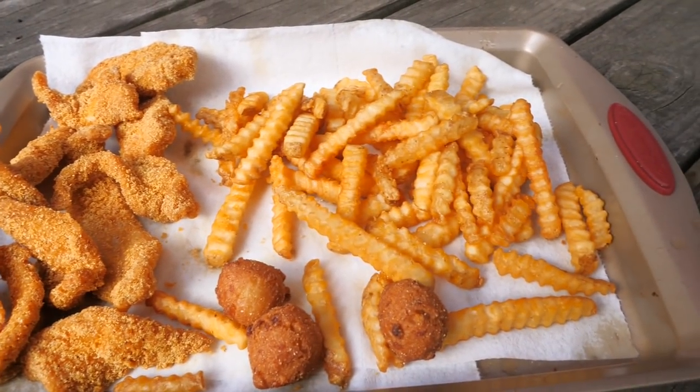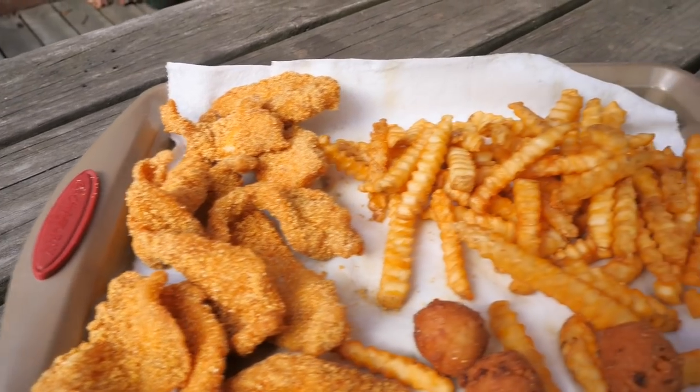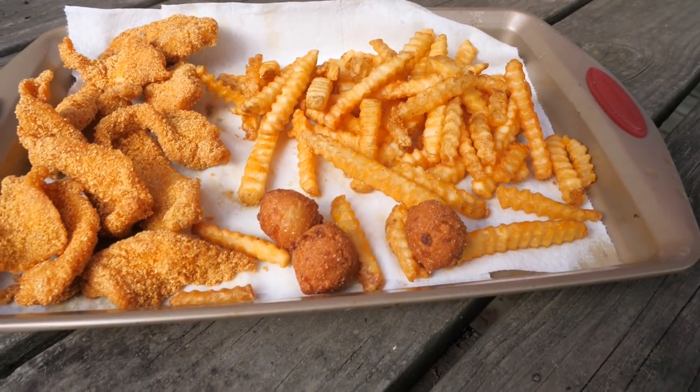Look at all of this good food, folks. This is our finished product — we have our fried blue catfish, some french fries, and then we have three little hush puppies, because the Slab Queen requested some hush puppies. How are you doing today, Jay? I'm doing great. Awesome. How's the little man doing?